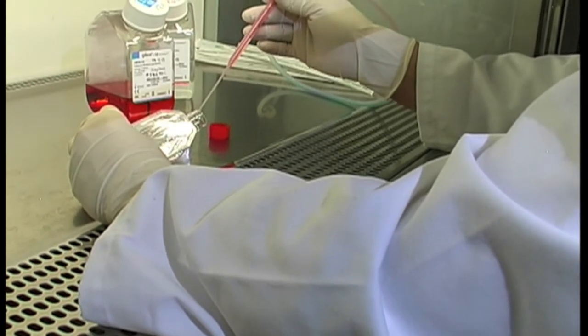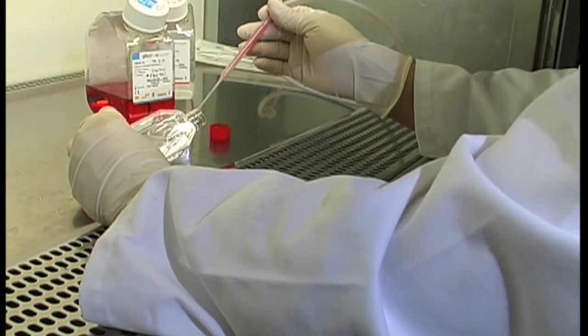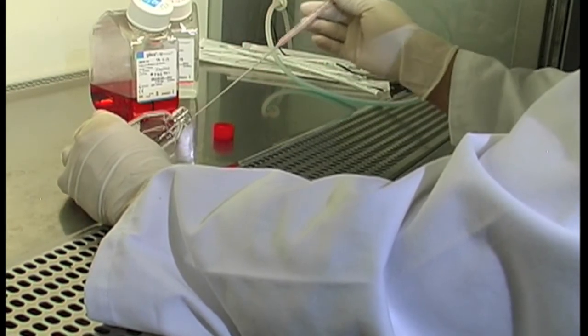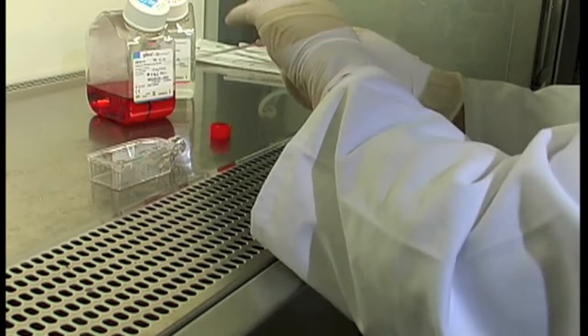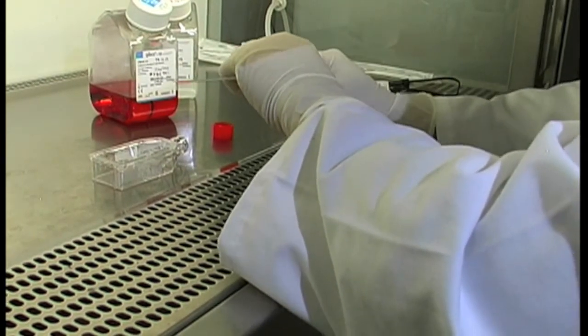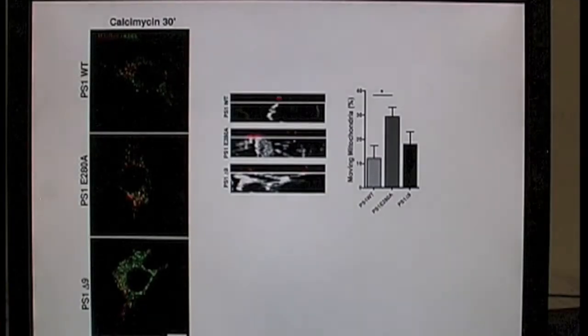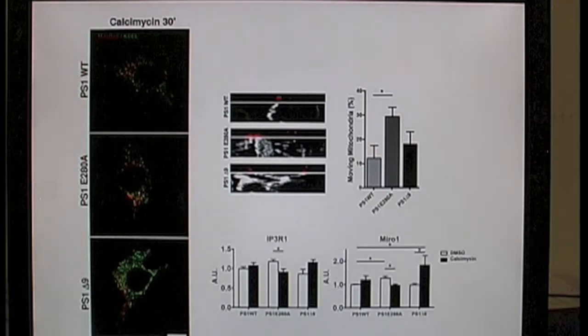This dysregulation of IP3R channels is interesting because this molecule plays a role in ER-mitochondrial interface and mitochondrial calcium dynamics. Using a neuronal cell culture model, we found that presenilin-1 mutants showed abnormal mitochondrial-ER colocalization, abnormal mitochondrial transport, and under calcium stress conditions, we found the same proteins decreased as in the human situation.